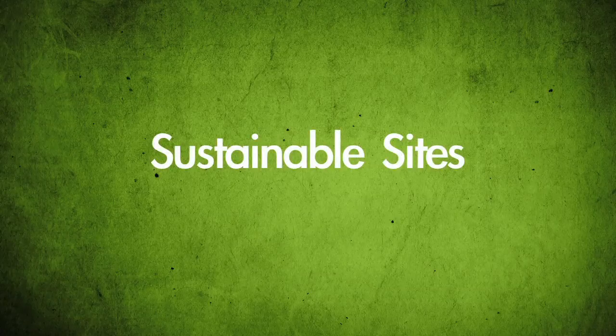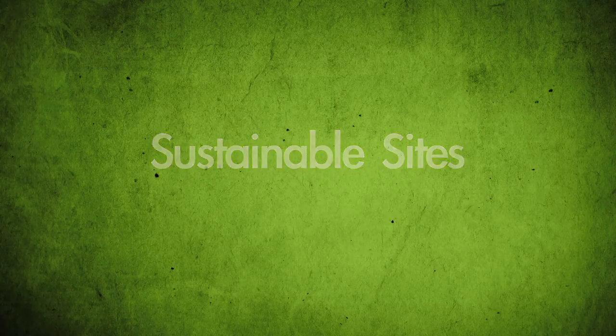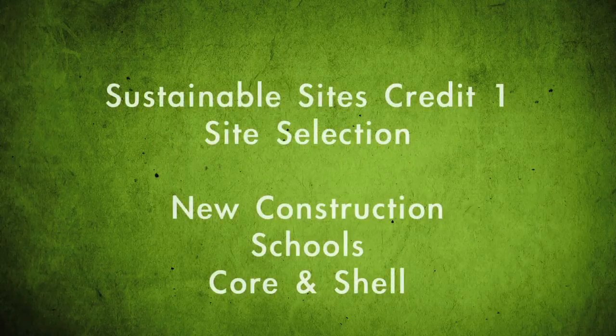Welcome to Green CE's movie series. The presentation will focus on selecting a site for building a sustainable structure. We will also explore Site Selection Credit 1 for new construction, schools, and the Core and Shell version 3.0.